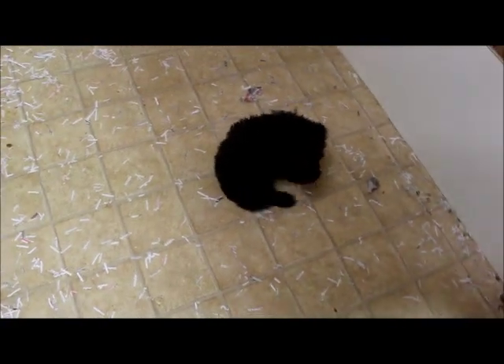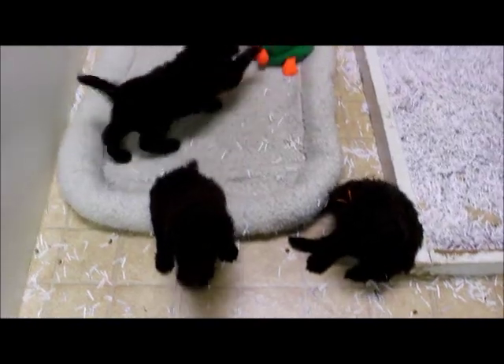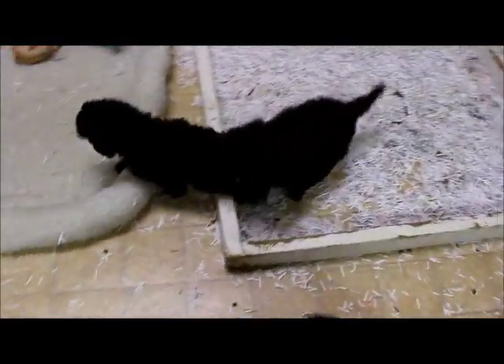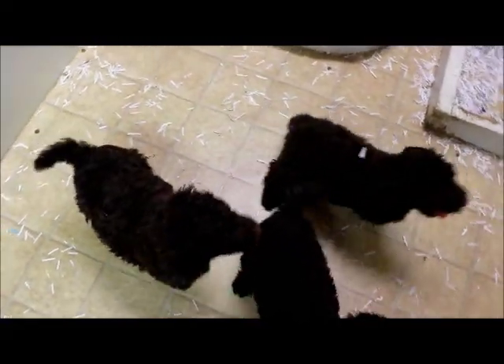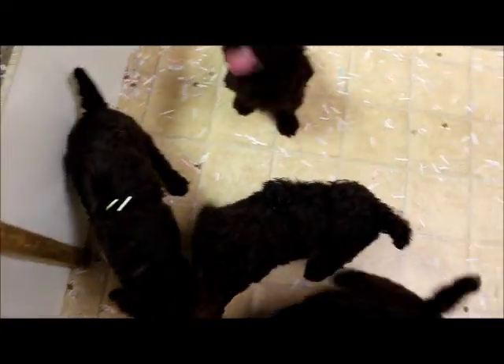This is Law Pedoodle Kennel. You can find us on our website. I'm probably going to be shaving off their little faces and tails unless their families request otherwise here in the next week or so. This is Law Pedoodle Kennel. You can find us at www.lawpedoodle.com. You can also call us at 304-745-5878 if you're interested in talking with us about our last two remaining puppies.